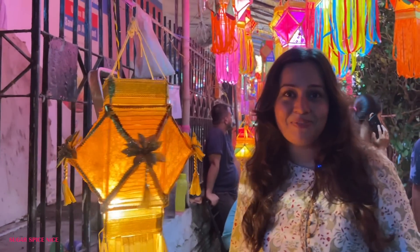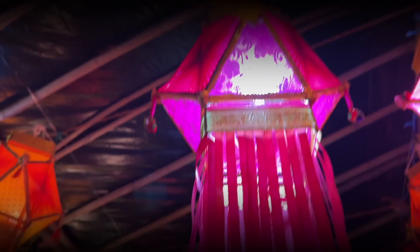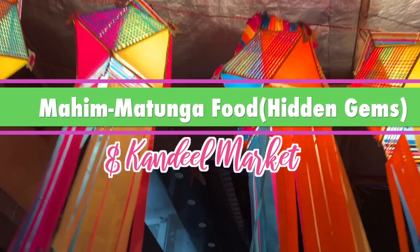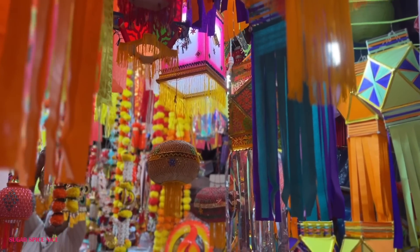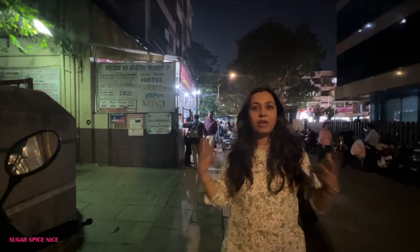Hi everyone and welcome to Sugar Spice Nice. My name is Shweta and in this video I'm taking you with me for a little bit of Diwali shopping and a little bit of eating. I'm here in the Mahim-Matunga area and I'm going to be visiting Kandil Galli. I love visiting that place during this time of the year and I'm also going to be sharing some of my favorite hidden gems to enjoy over here.